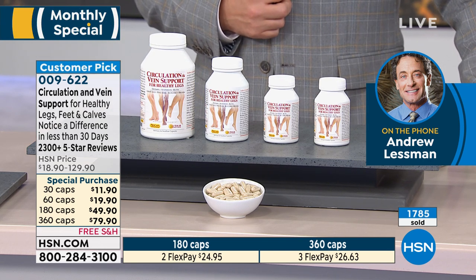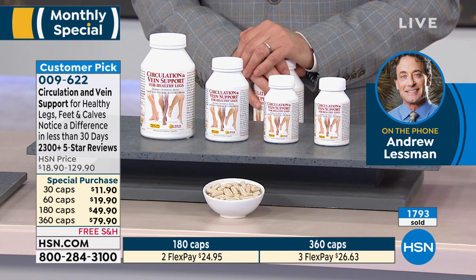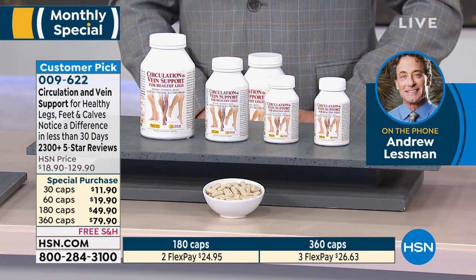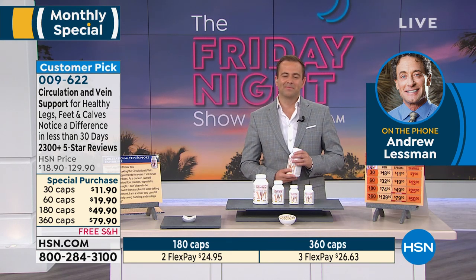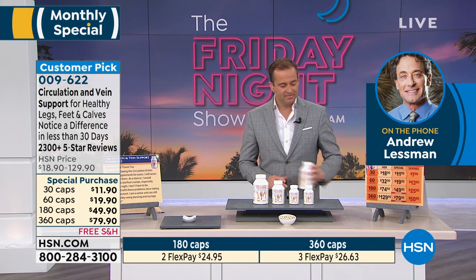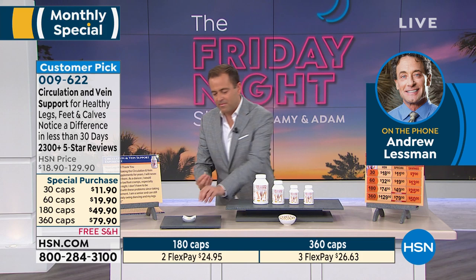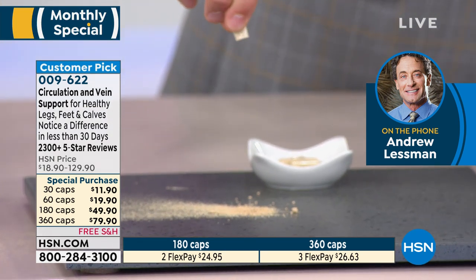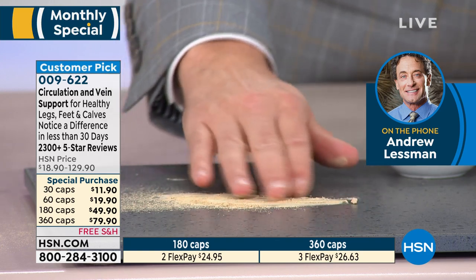As we get older our bodies limit us, and if we don't push back those boundaries they continue to shrink our world. There's no more challenged circulation in the human body than in our legs. It may not be a matter of life and death, but it certainly is a matter of quality of life and feeling mobile. Whether it's restless legs or heavy legs, the aging process will deliver those experiences. Andrew took the key clinical ingredient from European research and went even further, adding complementary ingredients to create a product beyond those clinical studies.